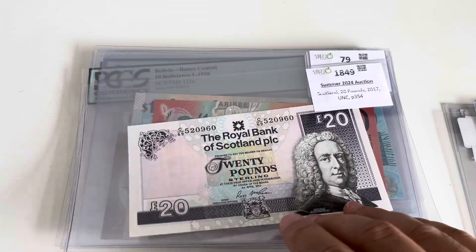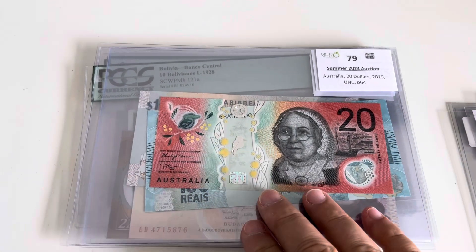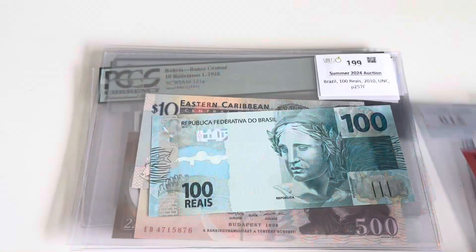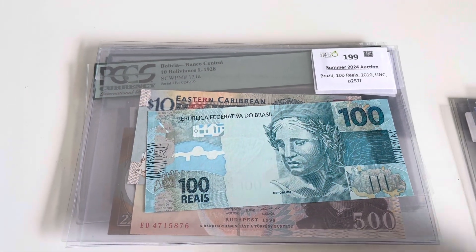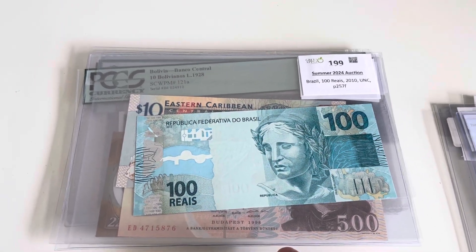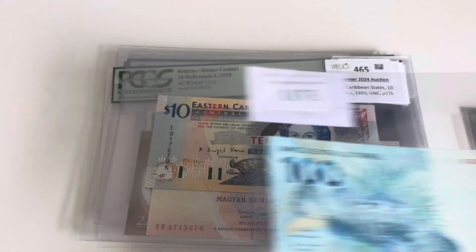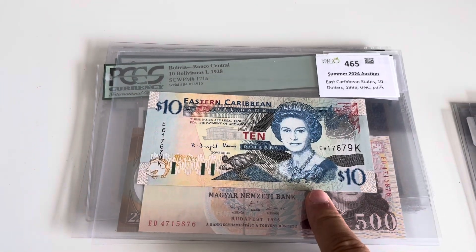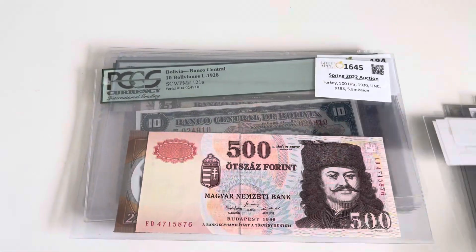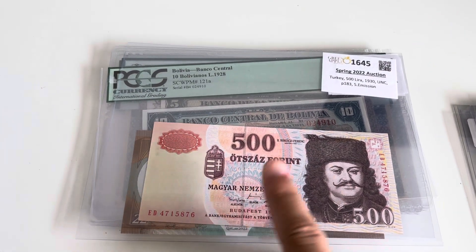20 pounds Scotland — I was also missing this. From Australia the new 20 — I think I have everything else from Australia. I was in Brazil quite a few times but I never find this banknote in uncirculated, so here is 100 reais. Then also from East Caribbean states pick 27, and 500 forints.